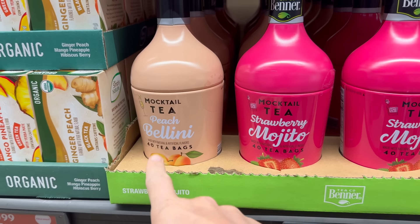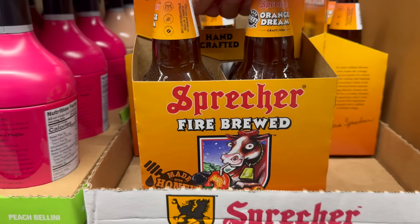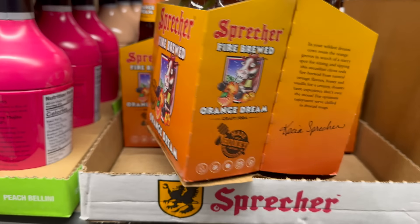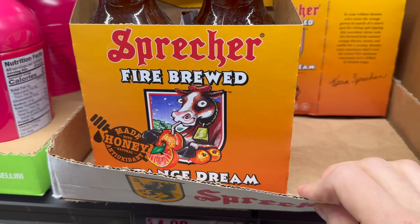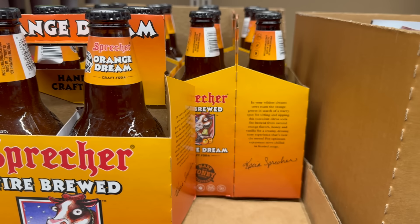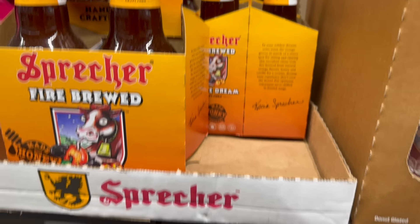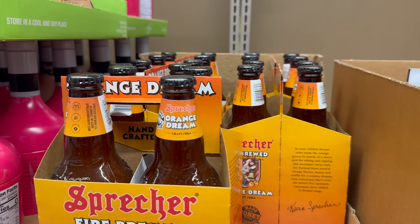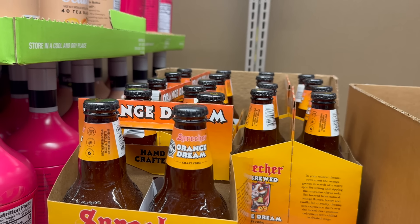This is very interesting — it also gives you options if you actually want a cocktail. Four dollars and 99 cents for either the peach bellini or the strawberry mojito. And then over here — made with honey orange dream craft soda, fire brewed, a four-pack. That cow looks really happy. Four dollars and 98 cents.